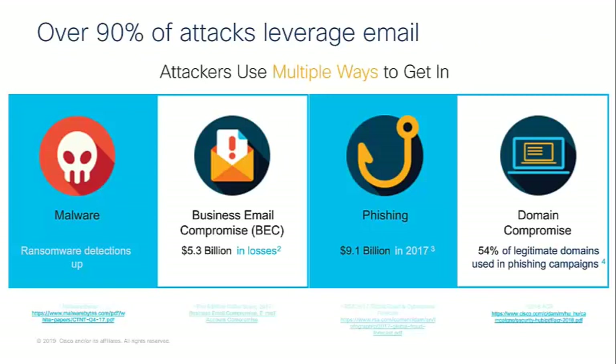Talking a little more about the email side — over 90% of attacks leverage email and attackers use multiple ways to get in. It does surprise me that email is still the number one threat vector, but it kind of makes sense. Ransomware detections are on the up — looking at various examples like the $50K ransomware attack that shut down one of the cities in Atlanta, estimated at around $2.7 million to fix. It's huge when you begin looking at some of those costs.